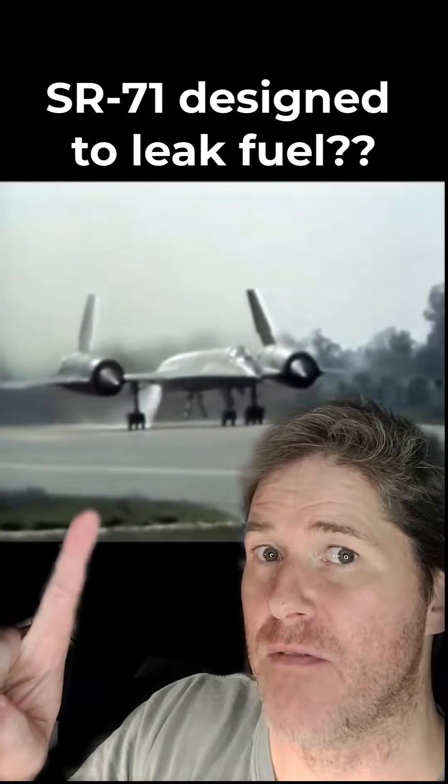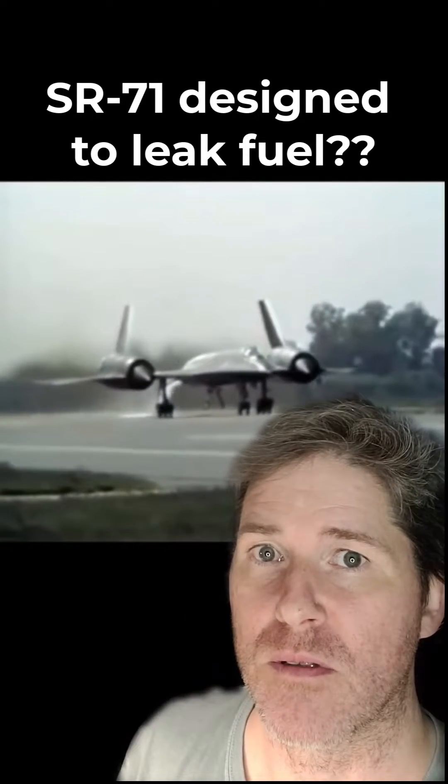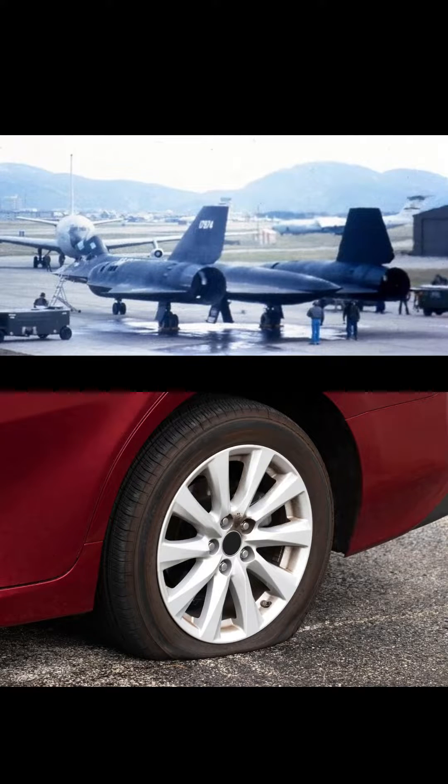You may have heard the myth that the SR-71 was designed to leak fuel. Let's break that down. The SR-71 was no more designed to leak fuel than an average car tire is designed to leak air.